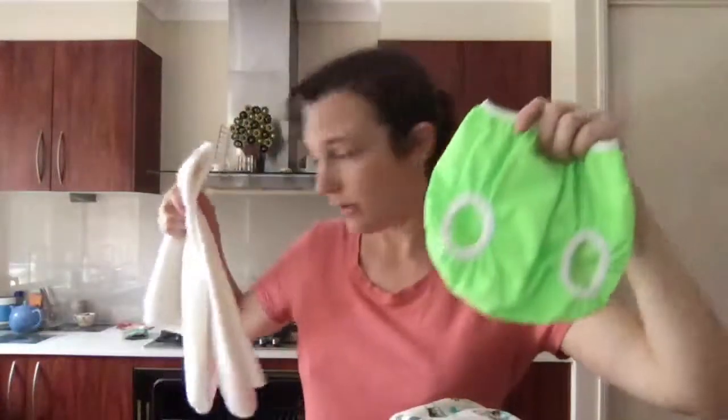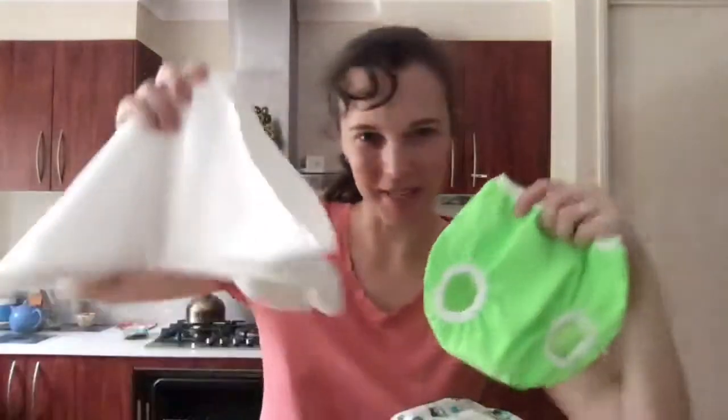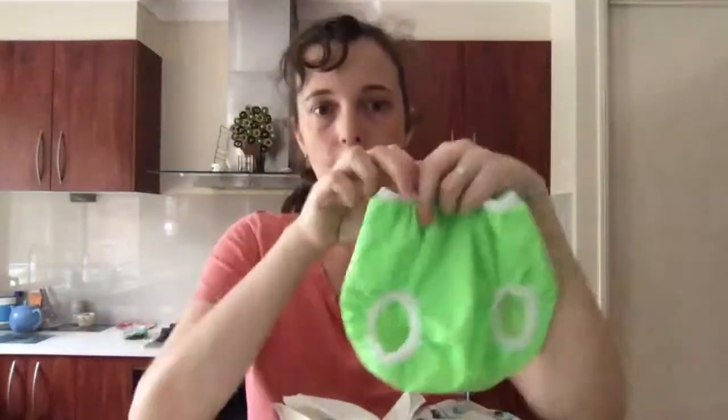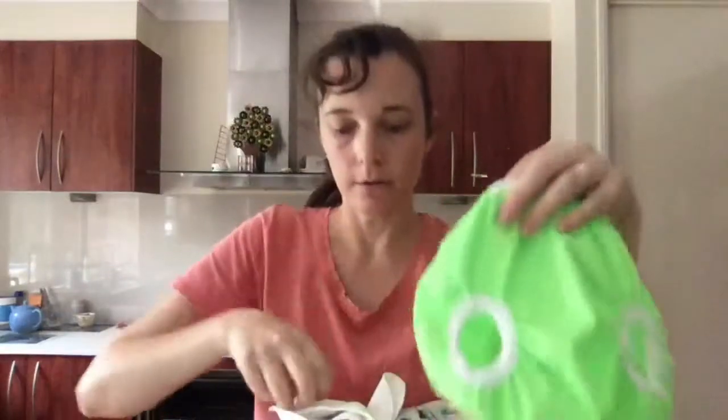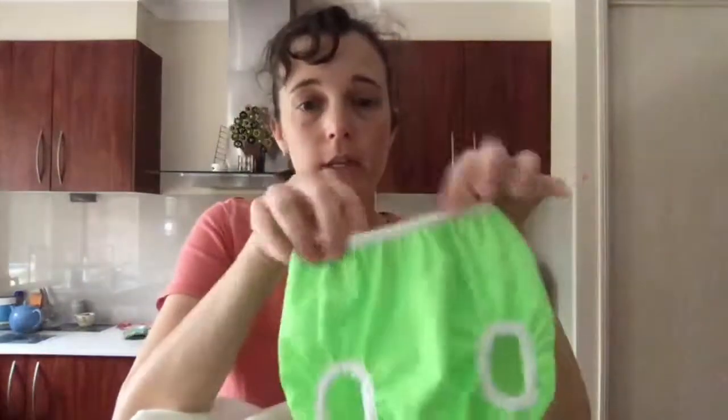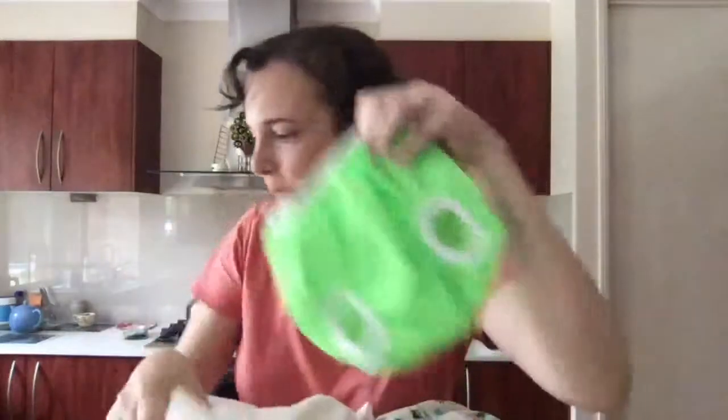Do you remember the pilchers? You can still get them — Bummies do these. This is the newborn one that goes over your flats, and you can stuff flats with an inch of their life. These are breathable — not a plastic pant — it's much better.